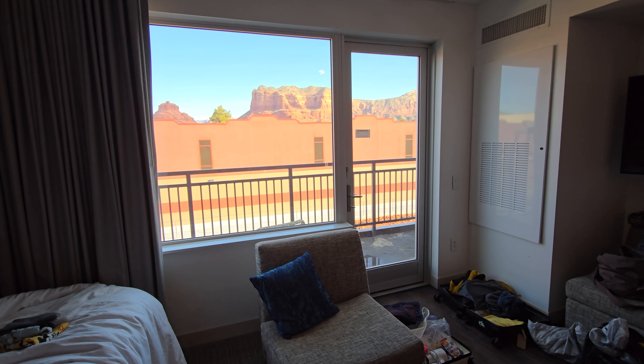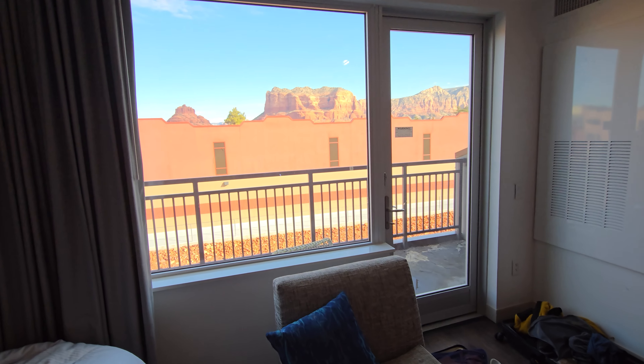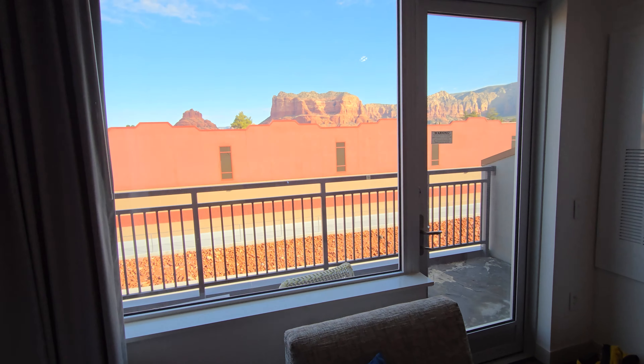When we first got to the hotel at nighttime, checked in, got to the room — the lobby feel, everything was nice. Soaring lobby, big room, full kitchen, new hotel, great location with restaurants in walking distance and a supermarket nearby. We can see the red rocks just off in the distance. There's a lot to like about this hotel, so our initial rating going in the first night was probably four tofers.